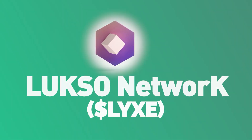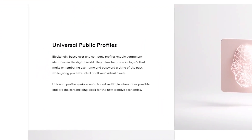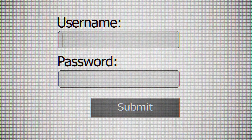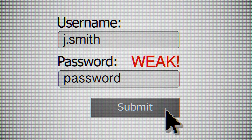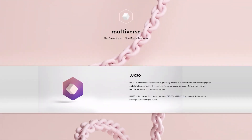Luxo is a project aiming to be a type of crypto-economic infrastructure. Currently the team is working on solving the issue of universal public profiles. In the digital world, we have multiple identities consisting of numerous usernames, passwords, security questions, recovery questions, emails, phone numbers, and profiles across various applications — most of us have so many digital identities that we don't even remember them all.